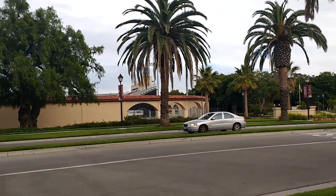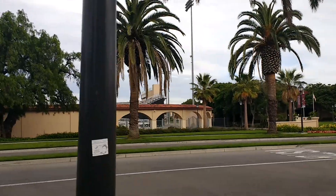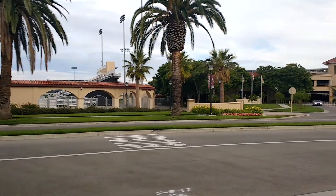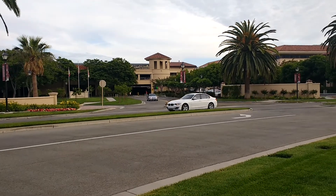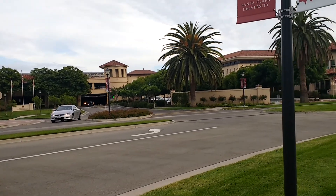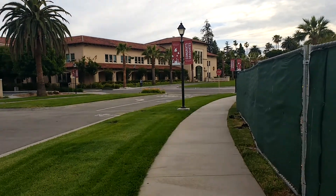I once came to watch a game here — it was Santa Clara University against someone — and it was a lot of fun. It's a pretty big soccer stadium. Right next to it is a parking lot, and behind that parking there is a gym and then there are hostels and everything.